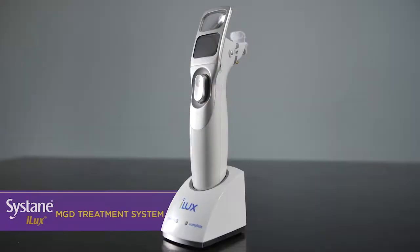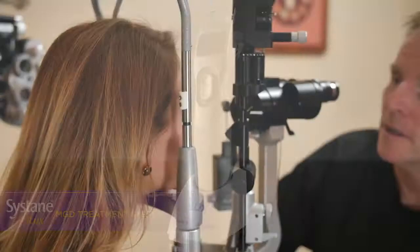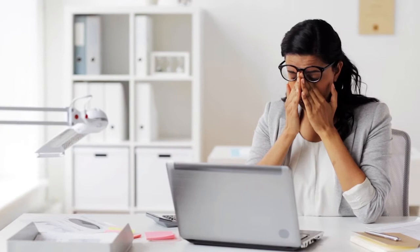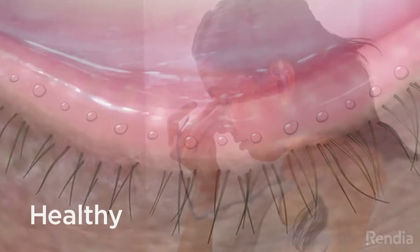The Sysdane iLux system is a device designed to treat patients with meibomian gland dysfunction, or MGD. It is the leading cause of dry eye. Dry eye is caused by deficiencies in the quantity and quality of meibum or other tear components within the tear film. Around 30 million people in the United States are estimated to suffer from dry eye symptoms. According to a study, 86% of dry eye sufferers are reported to have clinical signs of meibomian gland dysfunction.